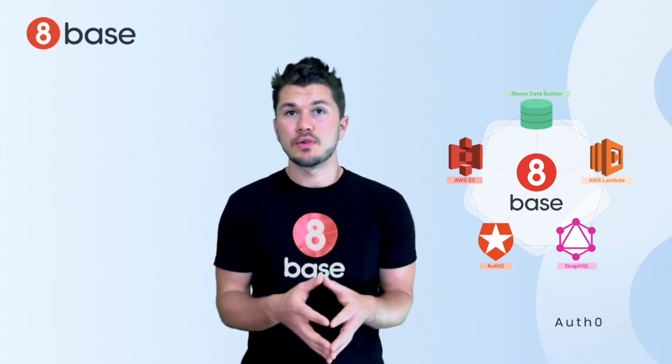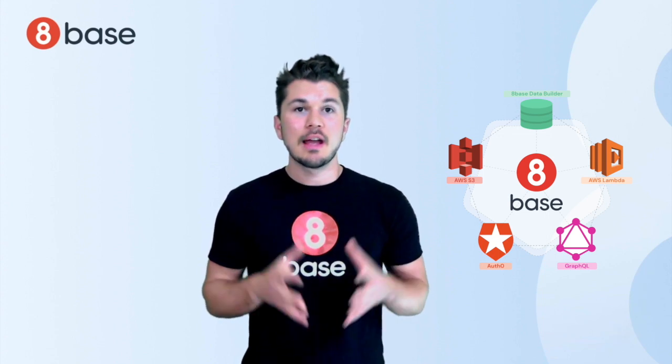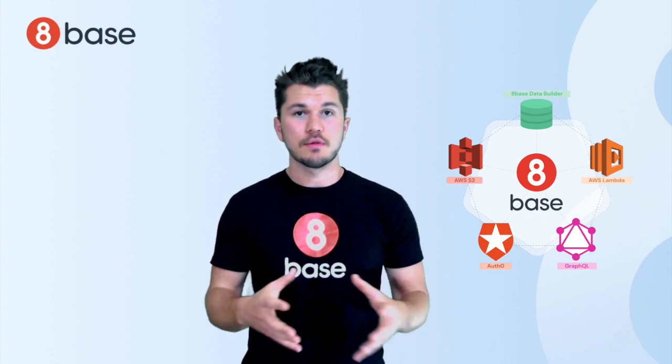Auth0, for user authentication — though we will let you use any OpenID provider. As well as AWS Lambda, for deploying custom business logic and serverless functions.